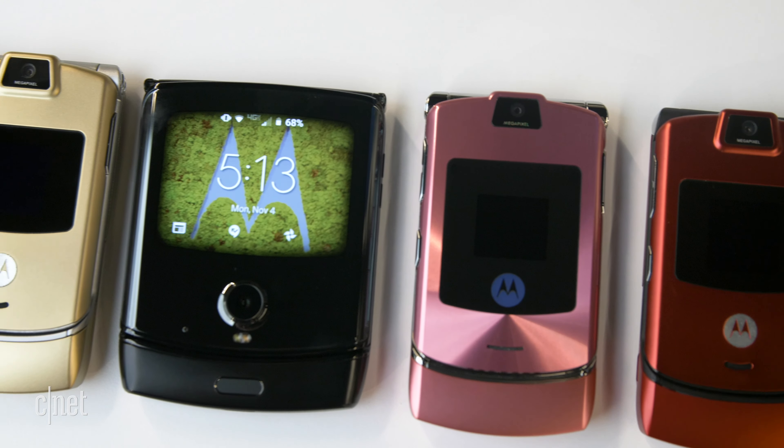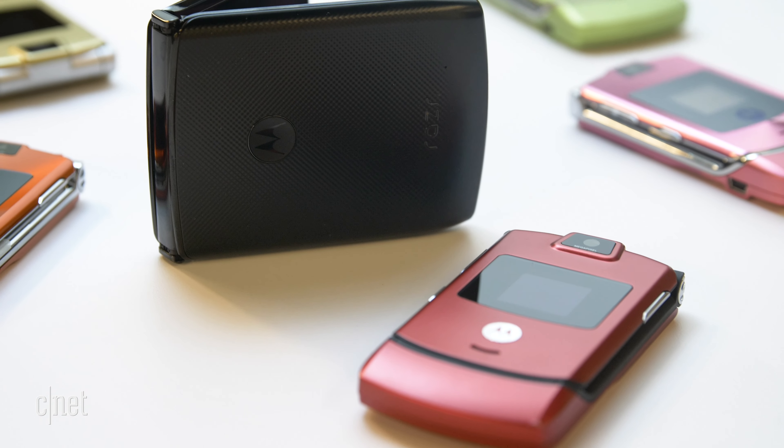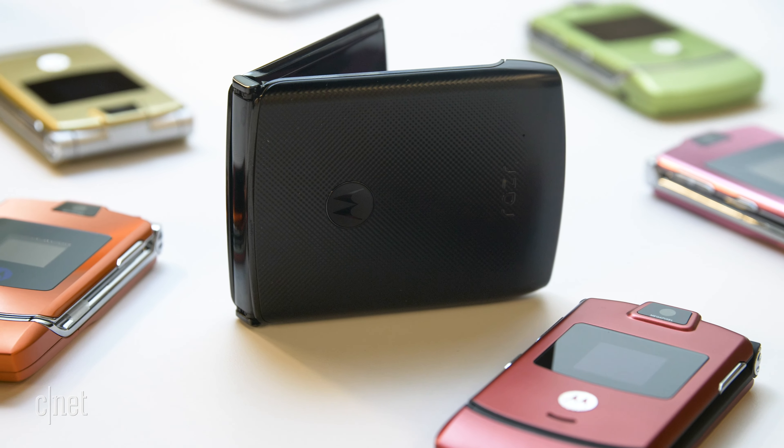Part of our consumer base will have that emotional connection with the original Razr, but even if they don't have the history with the original Razr, they will definitely see the benefits and the value of having a very pocketable foldable device like this one.